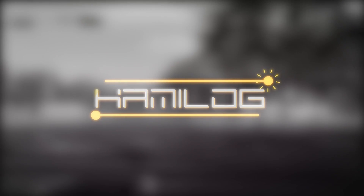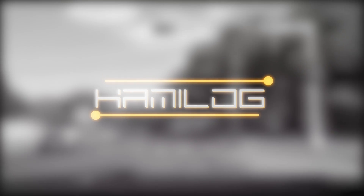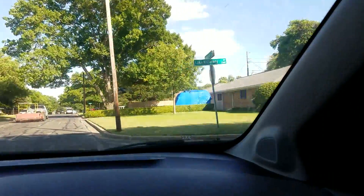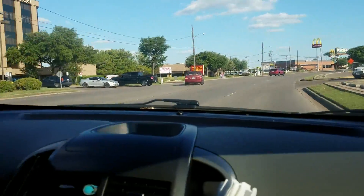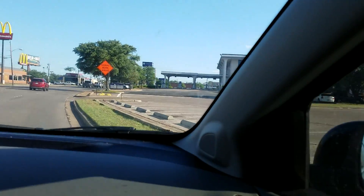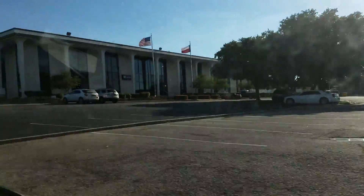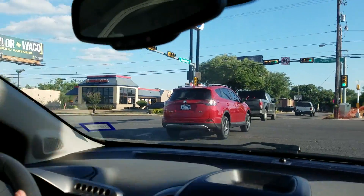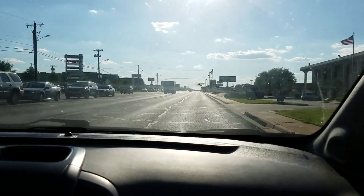Hey guys, welcome to a special edition of Commie Log, and this time we are going retro game hunting. Brit and I decided to hit the road and see if we could pick up some retro games. We were primarily looking for regular Nintendo, Super Nintendo, and Sega Genesis games. We have a few used game shops around where we live, so it wasn't much of a drive, but there are only two big players in our city, so we decided to stop by both.